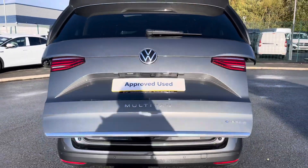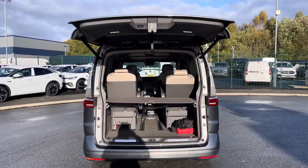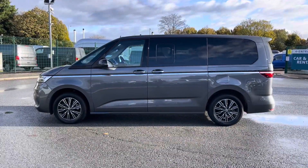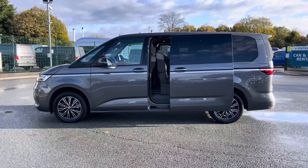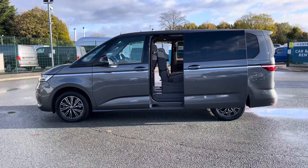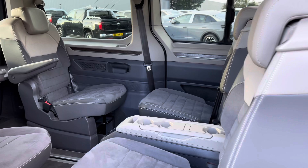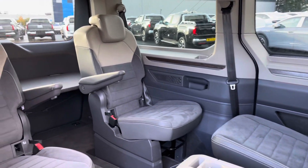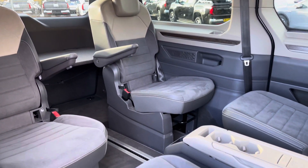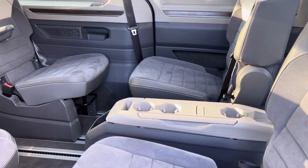With a click of the button the tailgate will automatically open and close to reveal a very spacious load area. You also have electrically operated sliding doors on either side providing easy access into the rear seats. Taking a look into the rear of the vehicle, you have four very stylish comfortable seats which can be turned to face each other. These come complete with child anchor points as well as a sliding table in the centre which can be moved around for your convenience.